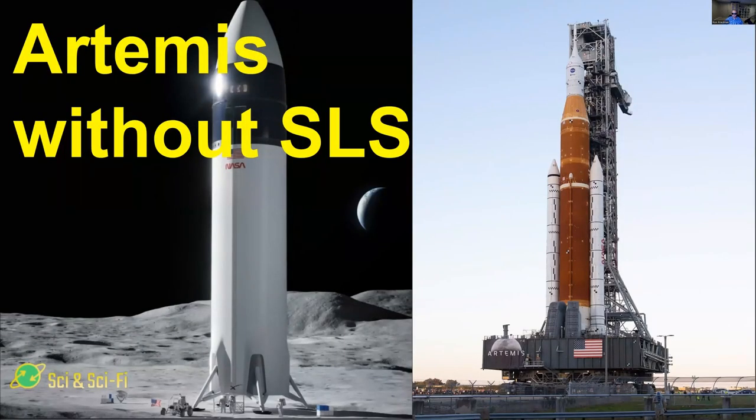Artemis without SLS. Artemis is NASA's next project to launch people and land astronauts on the moon for the first time in 50 years. We're going to review what the current project is and how we can add more missions if this is what NASA wants to do, perhaps even at a lower cost.